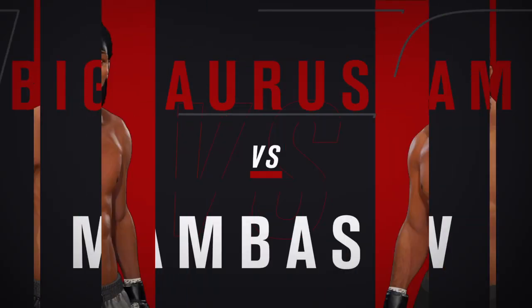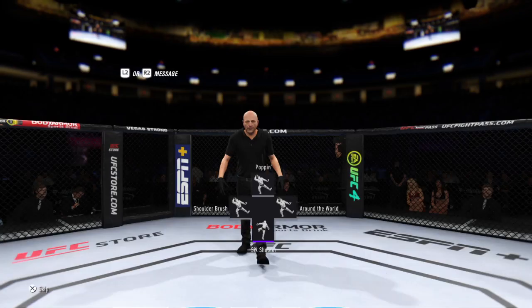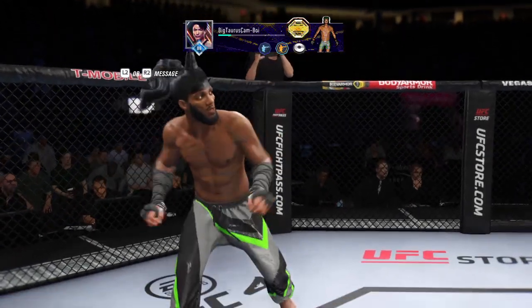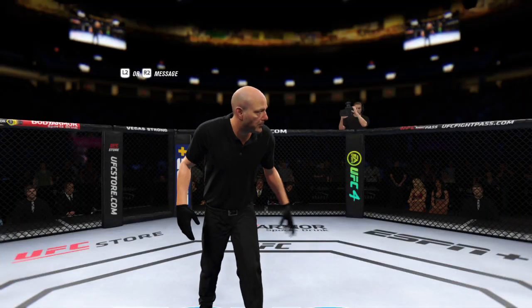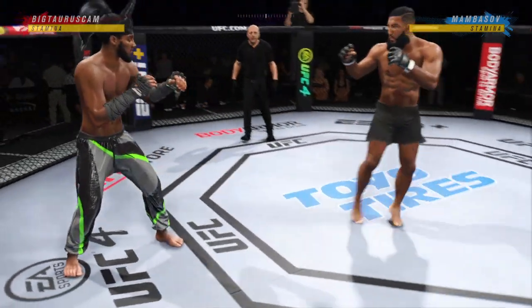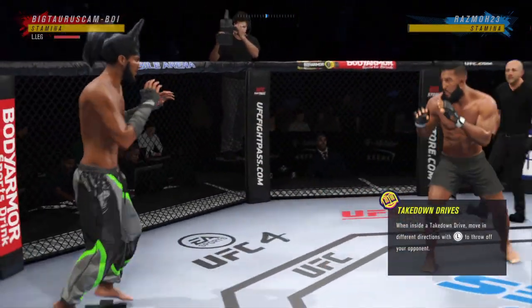Coming up next, it's a UFC welterweight division matchup. Alright, so here we go with round one. Seems to be a situation in which he wants to do everything in his power to keep this fight on the feet. He'd appear to have a lot of advantages at distance. We'll see if he can get it done tonight.